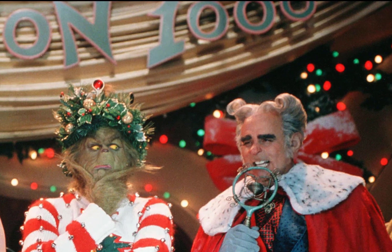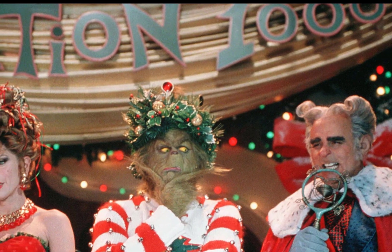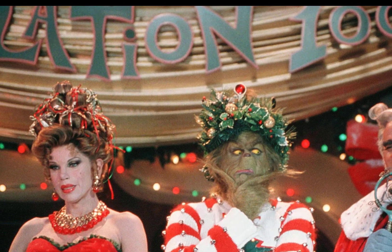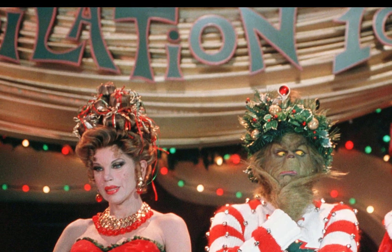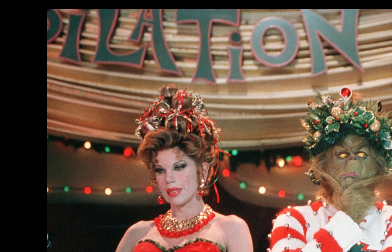Costume designer Rita Ryack's Oscar-nominated work on the 2000 live-action adaptation of Dr. Seuss' How the Grinch Stole Christmas reminded viewers that bundling up needn't be boring, and that Christmas can, and should, be chic.